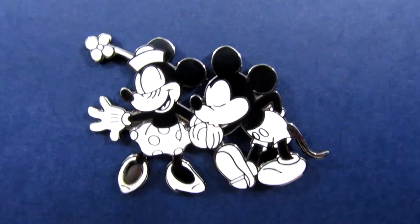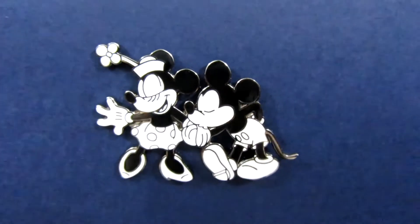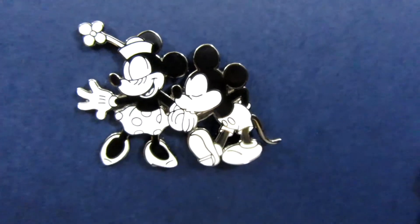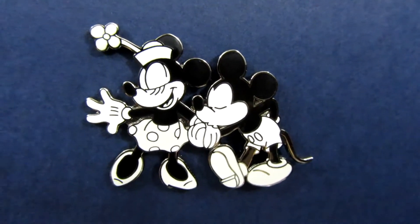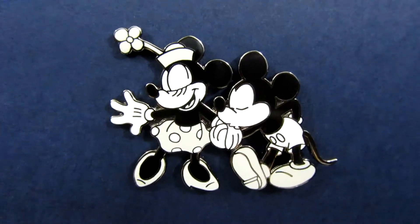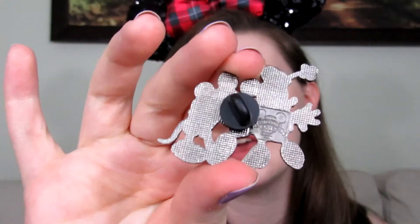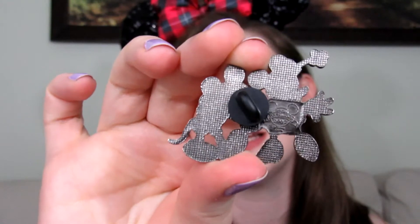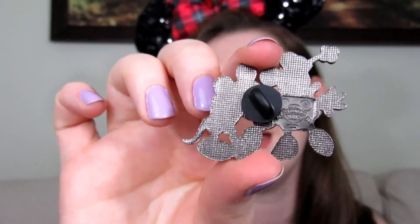The next one is a black and white Mickey and Minnie pin. Mickey is giving Minnie a smooch on the hand and she is just blushing — well, it's black and white, but anyway. This pin is from 2002 and it says Official Pin Trading 2002. Interestingly, this pin doesn't have a Mickey waffle back on it because it was before that was a thing. It just has a normal rubberized back, which is pretty interesting.